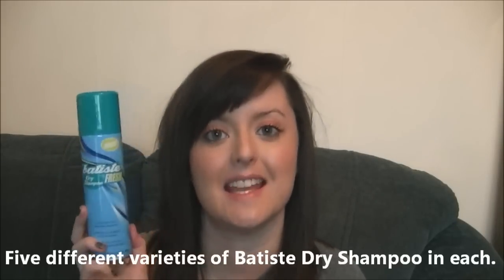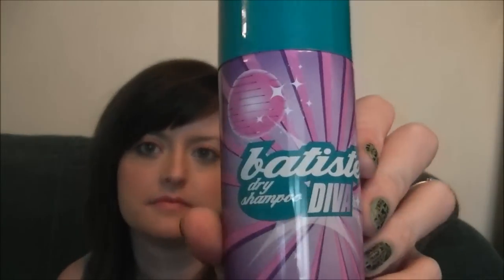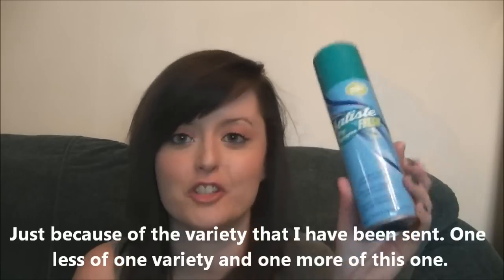I'm going to show you the prizes now. I will send 30 cans of the Batiste dry shampoo. There are going to be six prizes with five cans in each, and they're going to vary between the Batiste Fresh, the Batiste Boho, the Original variety, the Diva, and the Batiste Colour Dry Shampoo which is for black hair. One of the prizes will have two of the Blue Fresh. I don't have any shampoo for blonde hair, but it's a powder form so it will probably blend into your hair a lot easier than it would for people with dark hair.